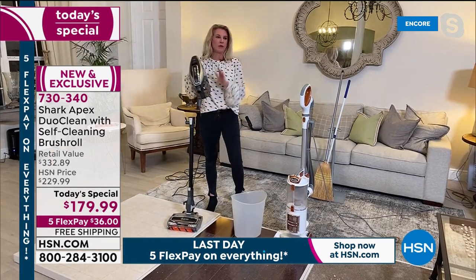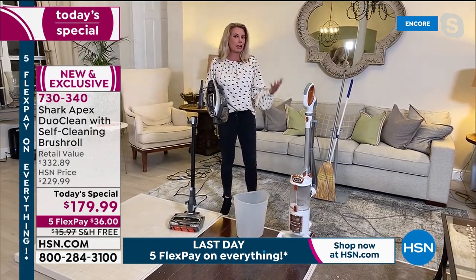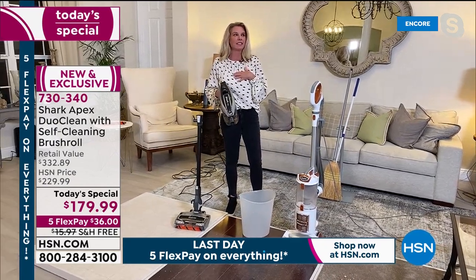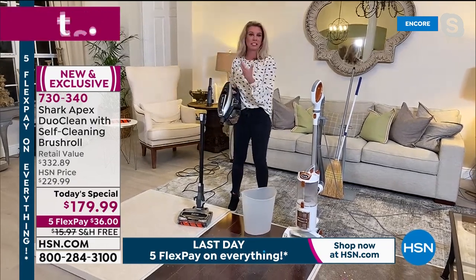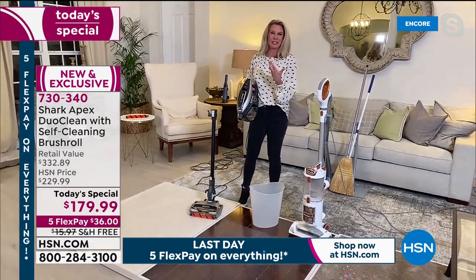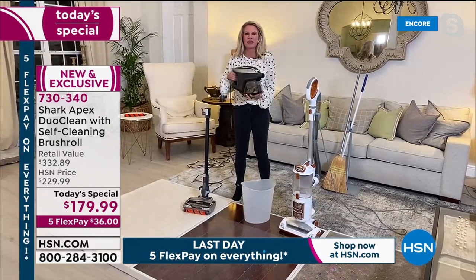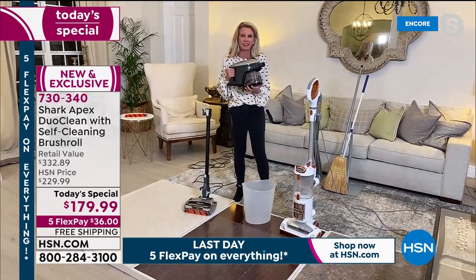We've eaten every meal at home and people aren't coming over, so some cleaning gets pushed to the side. This vacuum is going to be the way to get organized and clean again. This is the Rocket — what put Shark on the map — now with all the great added features.